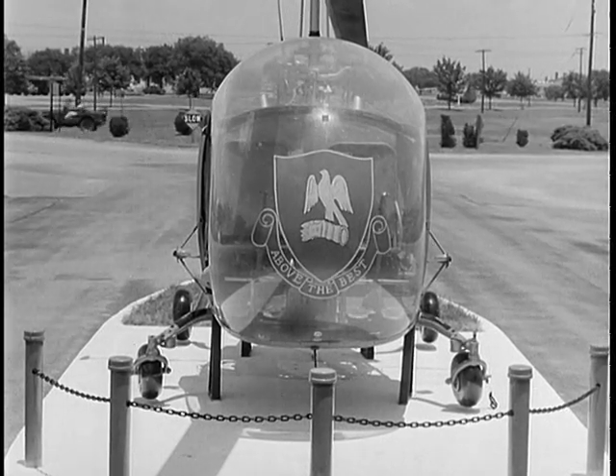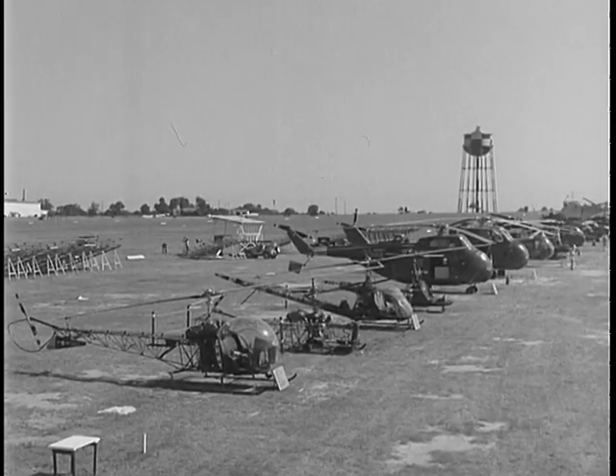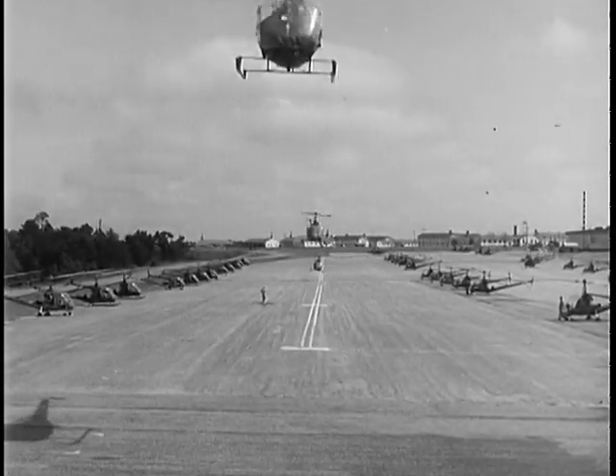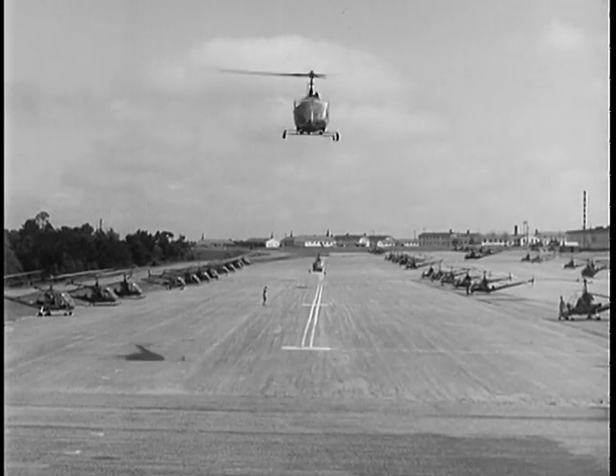Helicopter aviation has arrived only recently upon the military scene, with the first successful test flight taking place after the start of World War II. Today, the United States Army operates a large and diversified fleet of rotary wing aircraft.